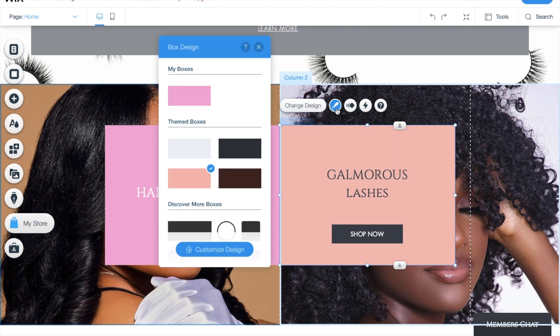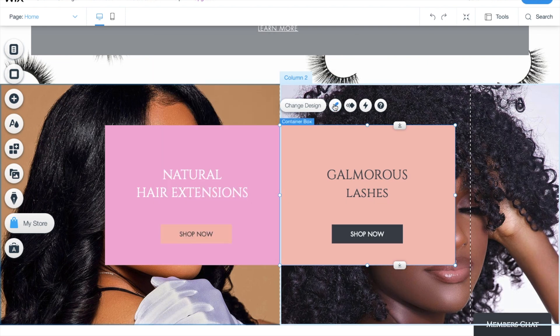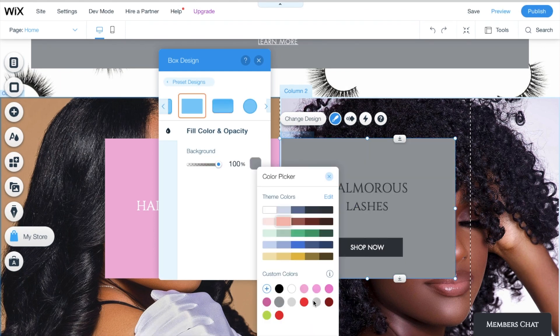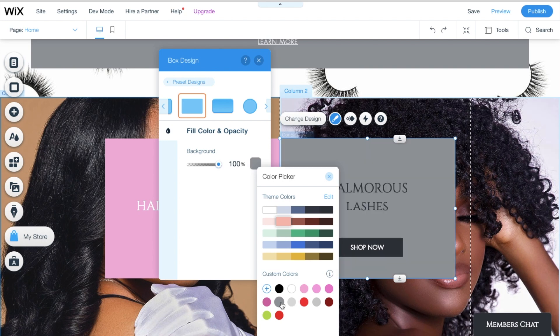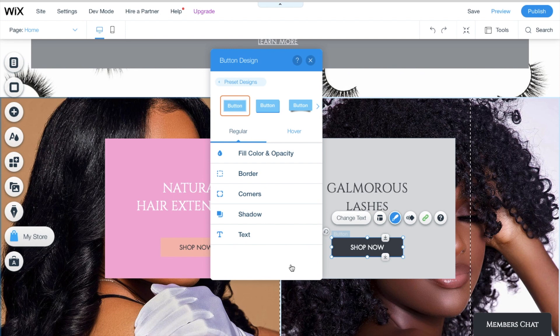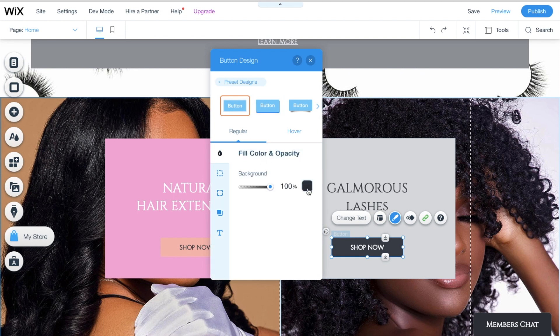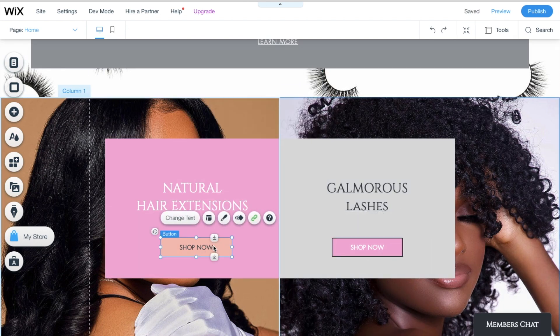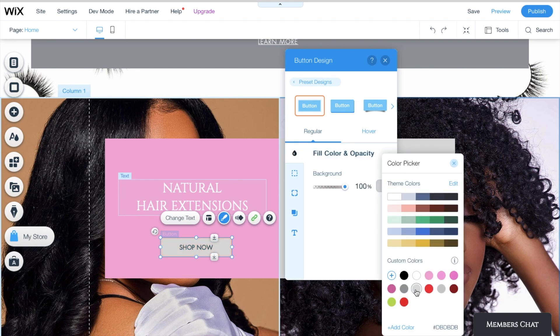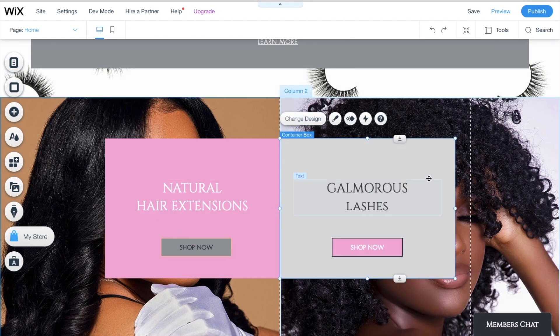Then I moved on to changing the design colors. I wanted a light pink, not the pink and gray they already had. I started changing the background colors — there's a large color palette, you can add your own colors if you want. You can even change the 'Shop Now' button. Everything is changeable, you can edit everything. I changed the shop now button to gray, playing around with the grays until I found the color I wanted.